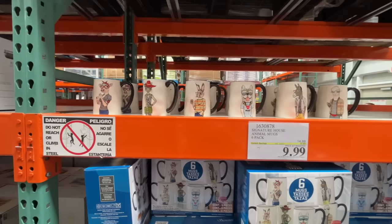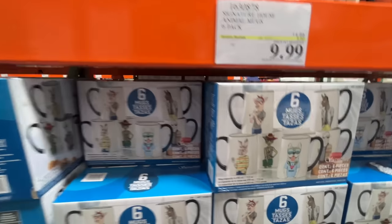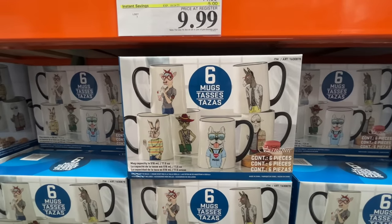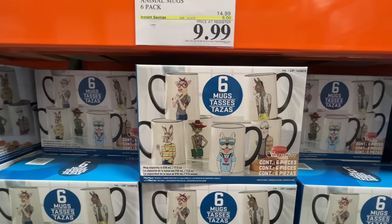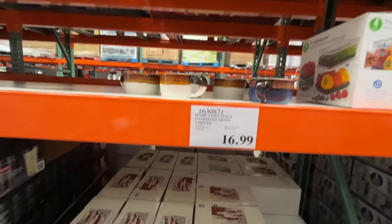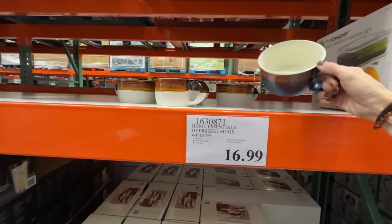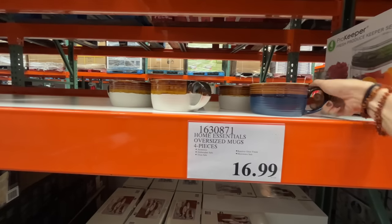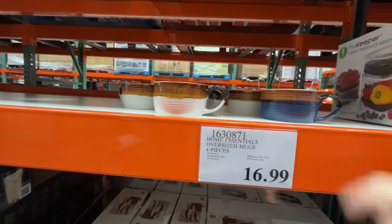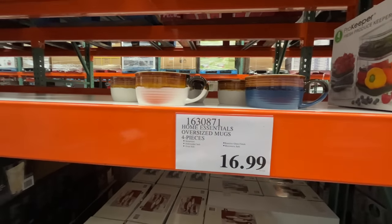Six pack of animal mugs — a couple behind me were like, perfect for gifts. I'm not saying I don't want it. I'd much rather have this four-pack of mugs though, bringing me back to the 70s. $17. If you're into that 70s vibe, they're here.